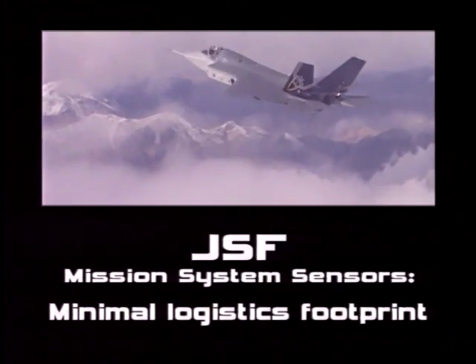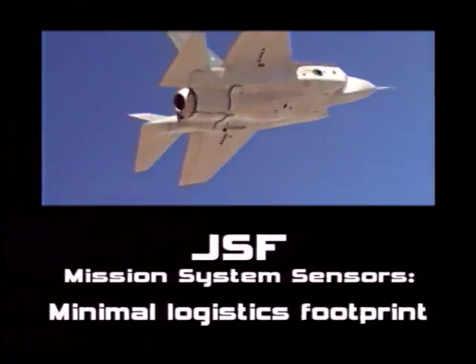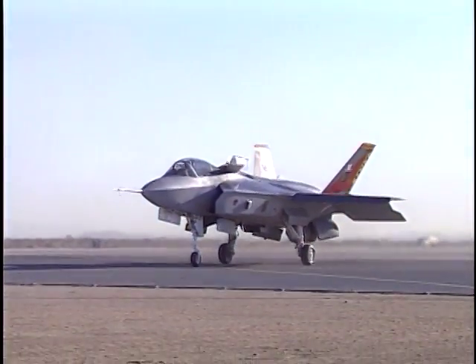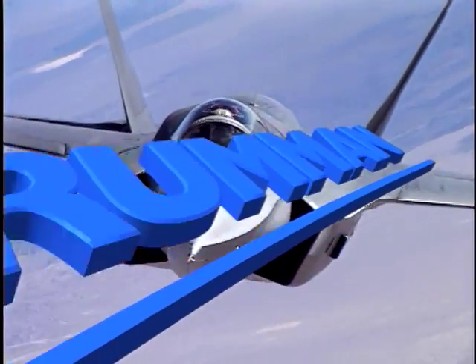And a minimal logistics footprint so that crews carry less repair and support equipment. The F-35 mission systems suite delivers exceptional multi-mission capabilities supporting air-to-air, air-to-surface, and electronic warfare.